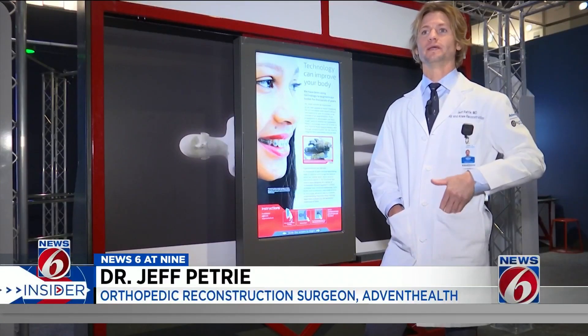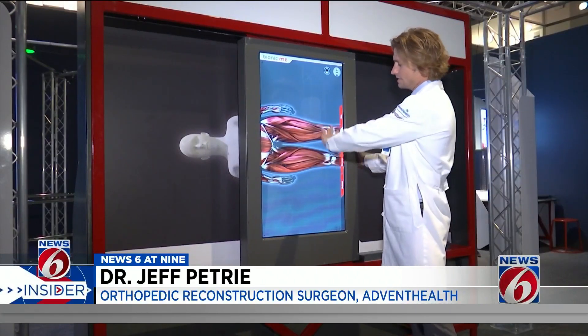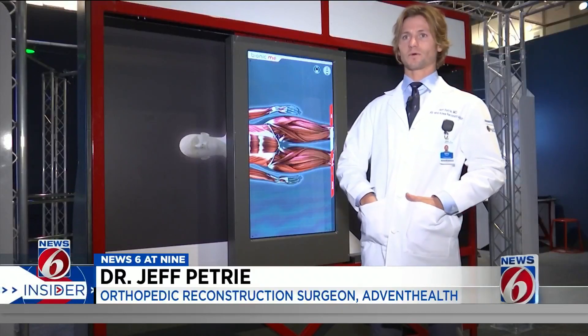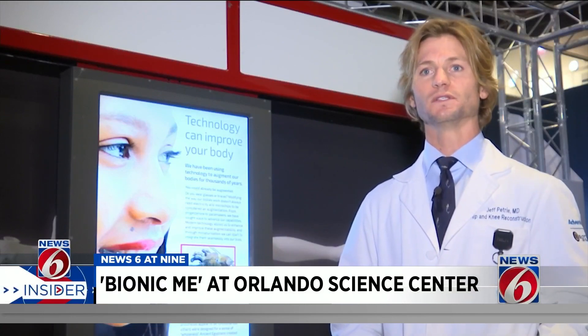Playing pickleball, tennis, golfing, and running — what I tend to see are issues with the knees and the hips. Patients may have some arthritis, and I think it's important to do some stretching and strengthening to have longevity with playing those types of sports.